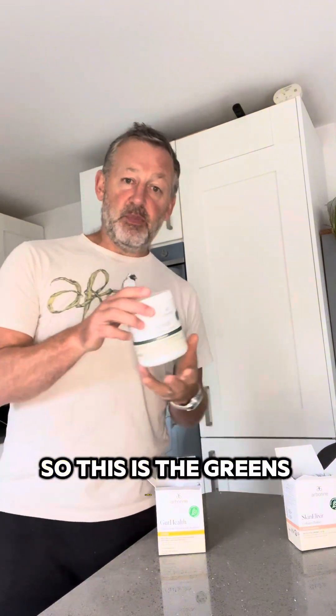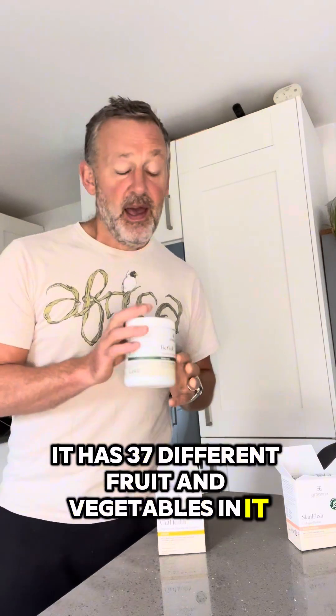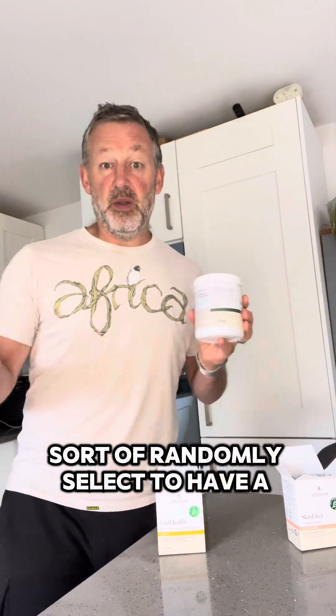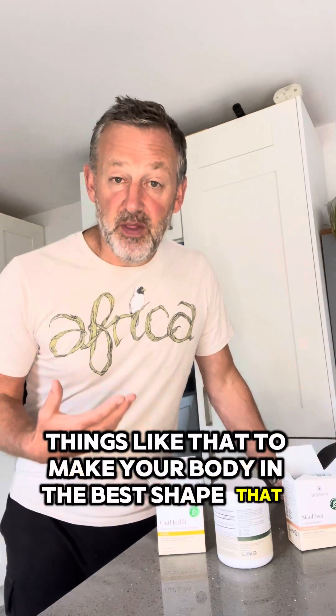So this is the greens powder. Unlike many other powders, it has 37 different fruit and vegetables in it, and they're not just randomly selected — they're specially selected so that they are the best fruit and vegetables for you, so they've got the most minerals, vitamins, and micronutrients to make your body in the best shape that it can be.